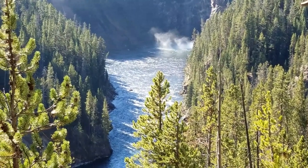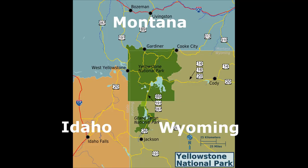Yellowstone is actually located across three states in the northwest region of the United States. The majority of Yellowstone is in Wyoming. A small section of the park to the north and northwest is in Montana, and a small section to the west is in Idaho.